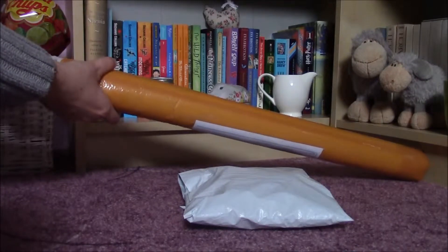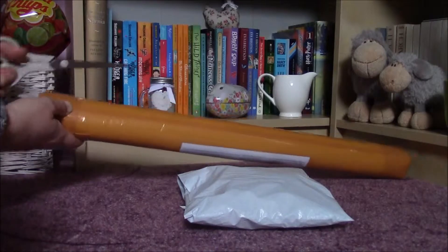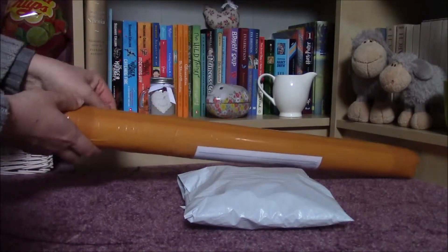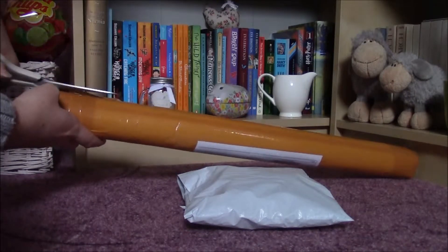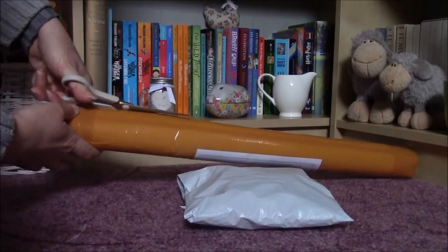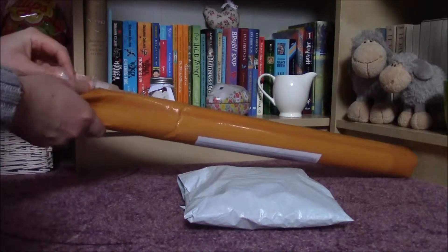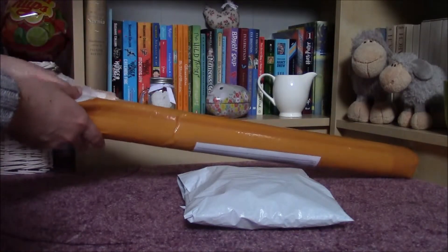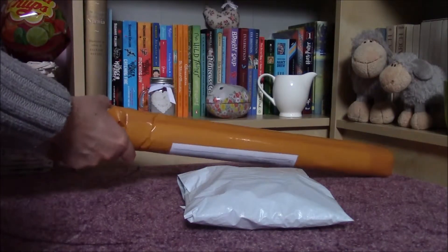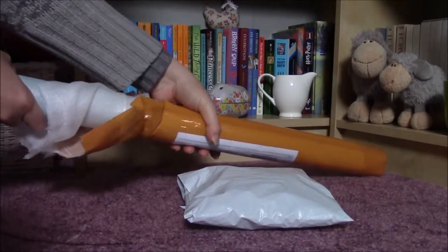I had to open it up because you always have to write a review when you get your package, but as it is snowing and I arrived home late, I couldn't take any good videos and photos. Let's see this one now. I can see here the color. It is really well packed, so you don't have to be afraid that maybe you got damages.